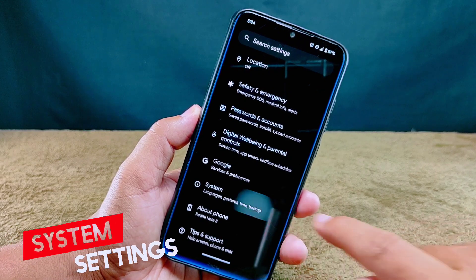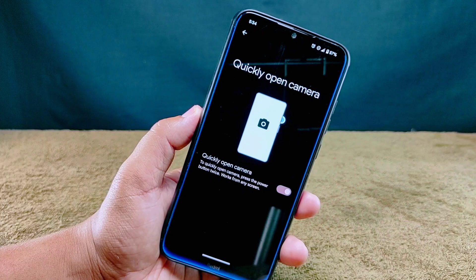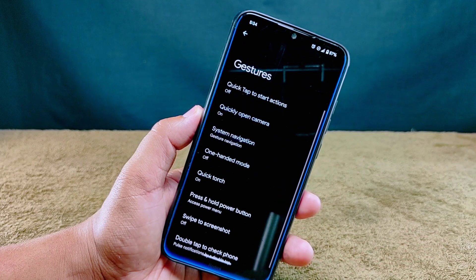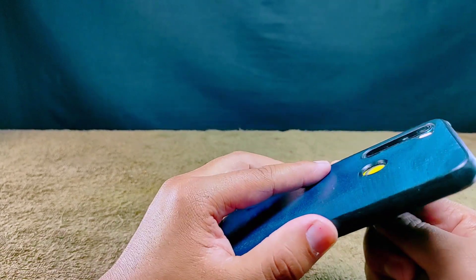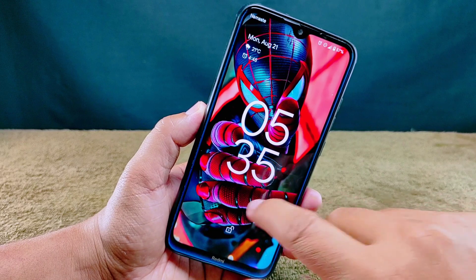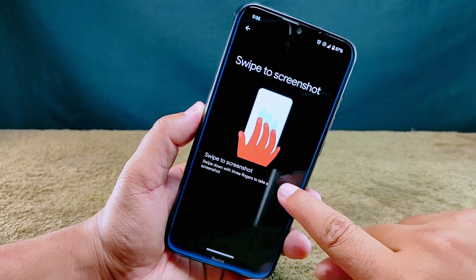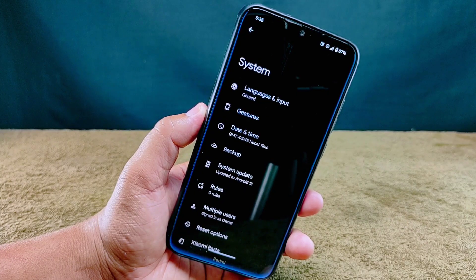In the system settings, there are some convenient gestures. You can fire up the camera by double-pressing the power button from anywhere at any time. You can also light up the torch by long-pressing the power button — though this only works when your screen is off in lock screen mode. And there's a swipe-to-screenshot option right here — if you're a fan of this feature, just enable it and you're good to go.